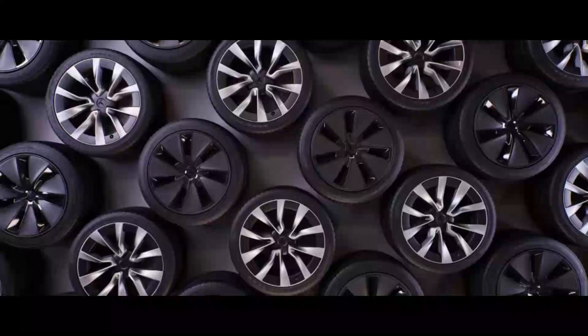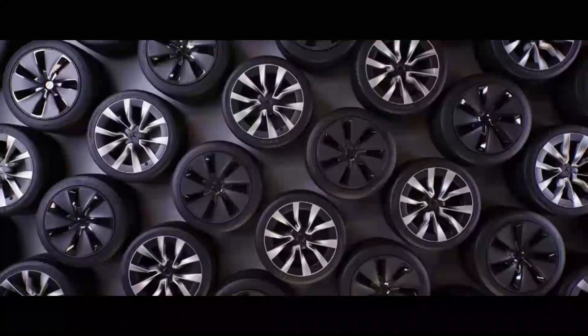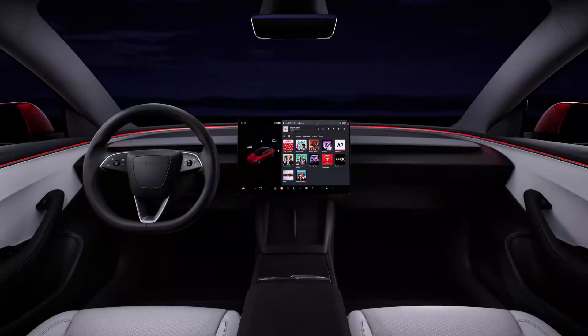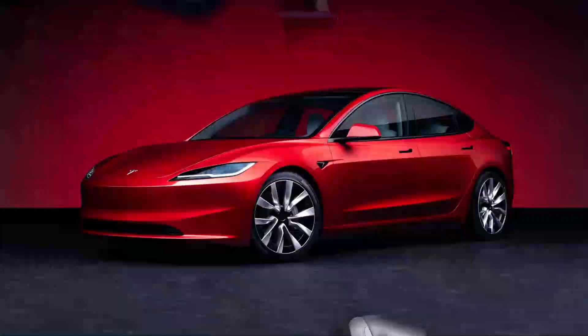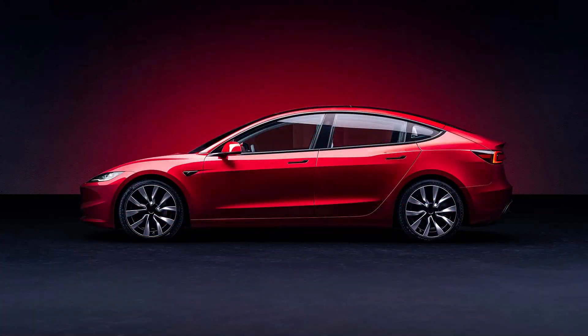Already available for order in France, it has a starting price of €44,990. With a top speed of 201 kilometers per hour and acceleration from 0 to 100 kilometers per hour in 5.2 seconds, the long-range rear-wheel drive version becomes the fourth variant of the Model 3.